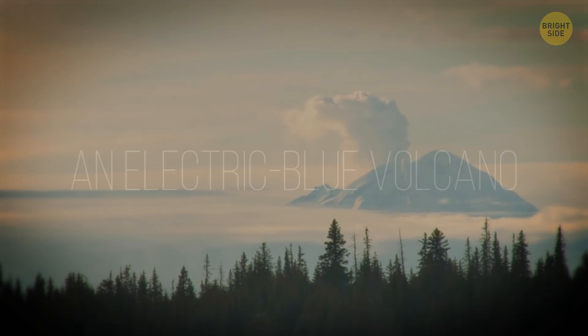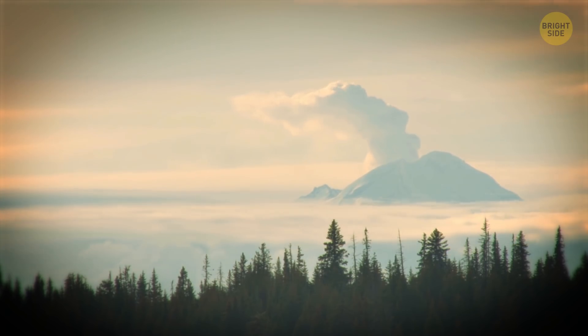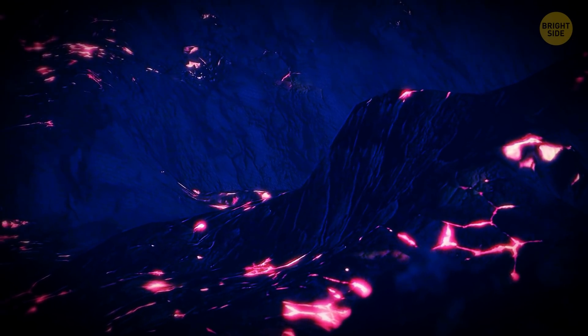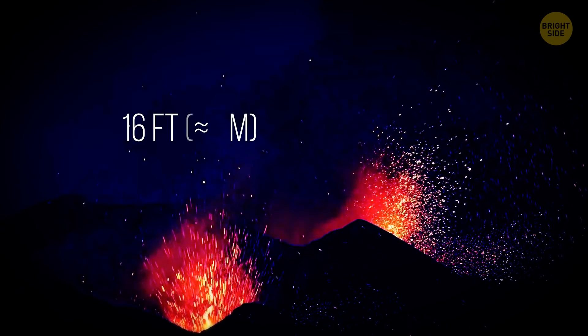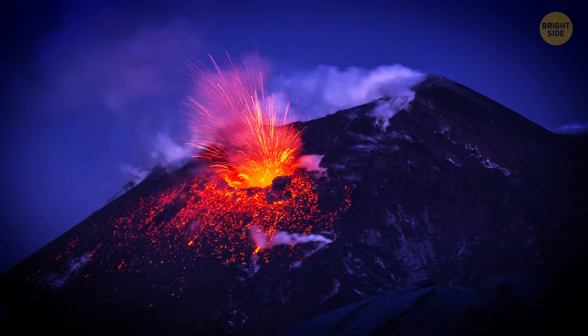An Electric Blue Volcano: Kawah Ijen Volcano in Indonesia emits hot and flammable sulfurous gases. They burst through the rocky surface and come into contact with oxygen, creating bright blue flames that can shoot up to 16 feet into the air. Some of these gases condense into liquid sulfur, which, burning, flows down the slopes and gives an impression of electric blue molten lava.